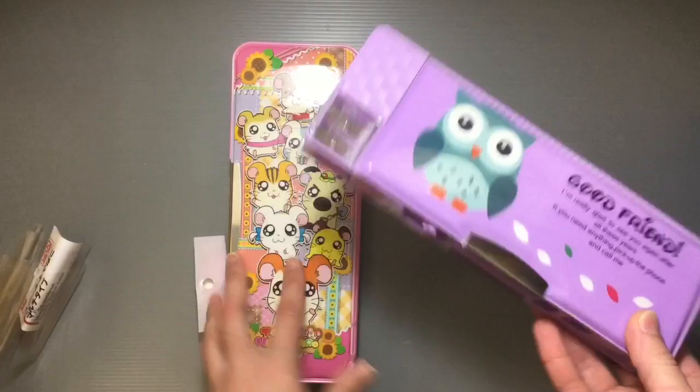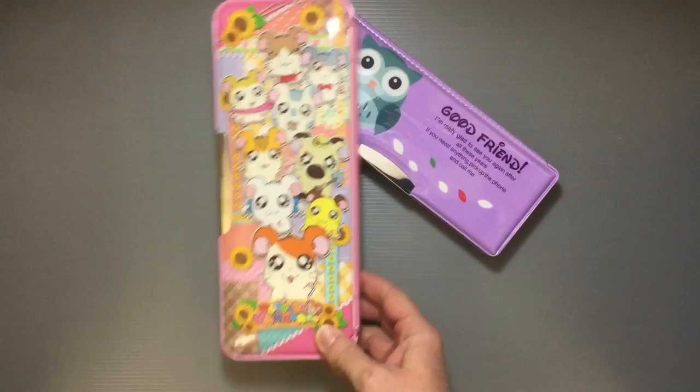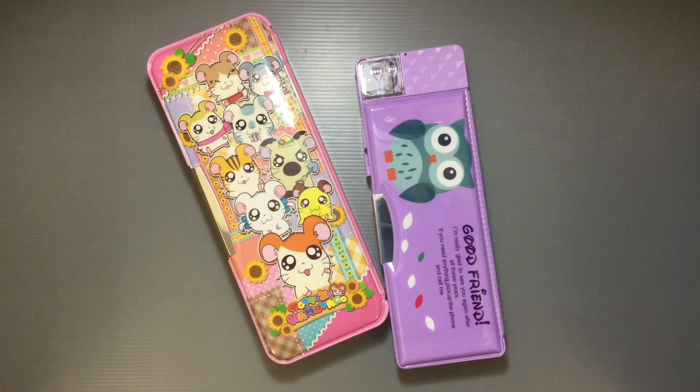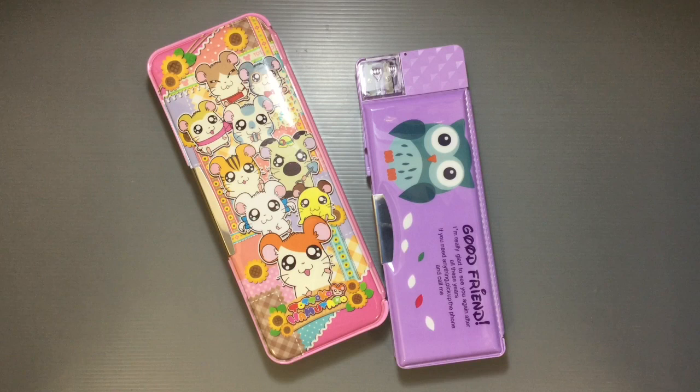I remember when I was a kid I wanted the Mead Trapper Keeper so bad, and my dad was adamant — no, just have these totally lame folders. I was devastated. So I know kids really want cool cute stuff for school. It's nice to see more and more options so you don't have to break the bank. A really good time to go shopping is right after everyone goes back to school — things get deeply discounted. I got a department store version in solid colors that started at 1,200 yen, discounted to 900 yen, and I got some for 300 yen.